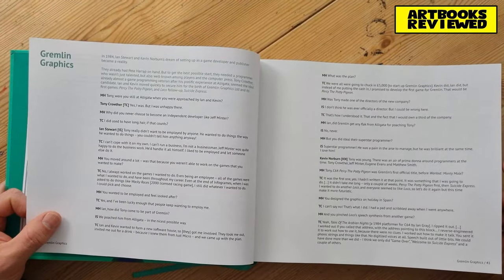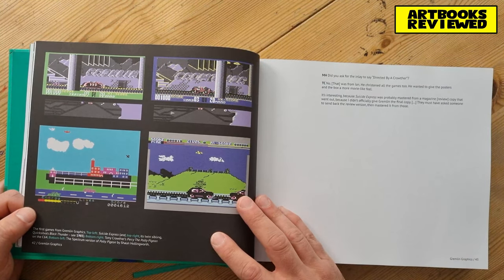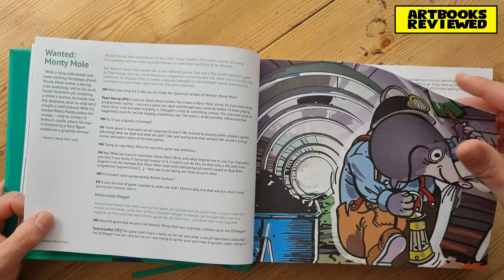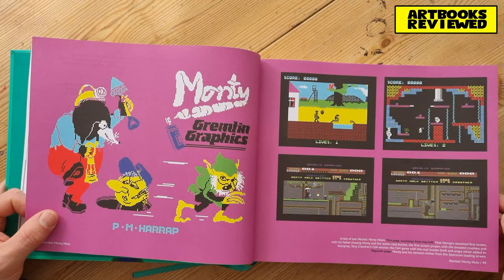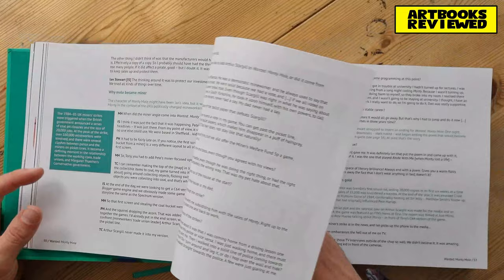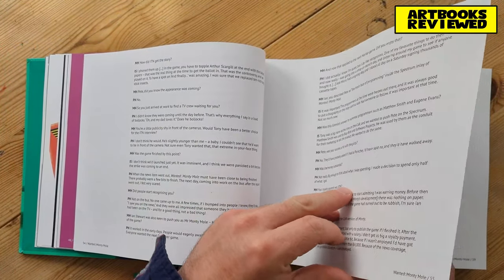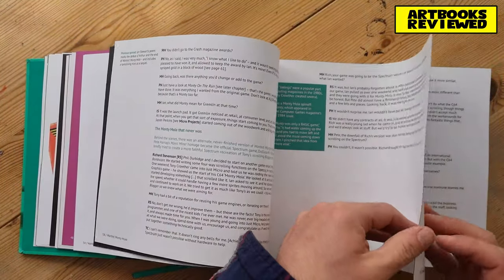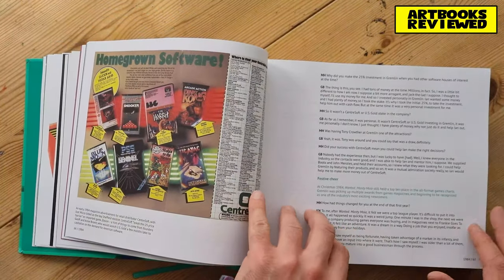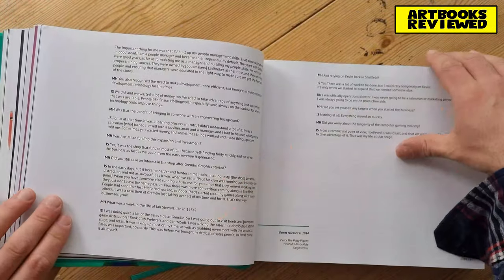Going through a few pages - Gremlin Graphics 1984, that's when it turned into reality. Here are the first games from Gremlin Graphics: Suicide Express, Black Thunder, Tony Crowder's Percy the Potty Pigeon on the Commodore 64. This book has interviews with senior management, translation specialists, programmers, all kinds of different people. There are old photos, screenshots, virtual inlay cards, and instructions for the games. I spent quite a few hours curled up on the sofa indulging in this book.